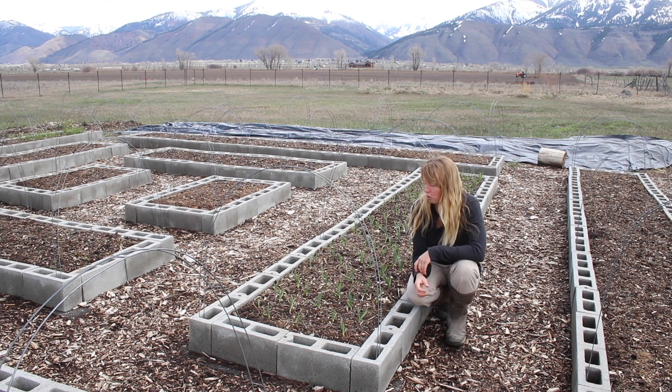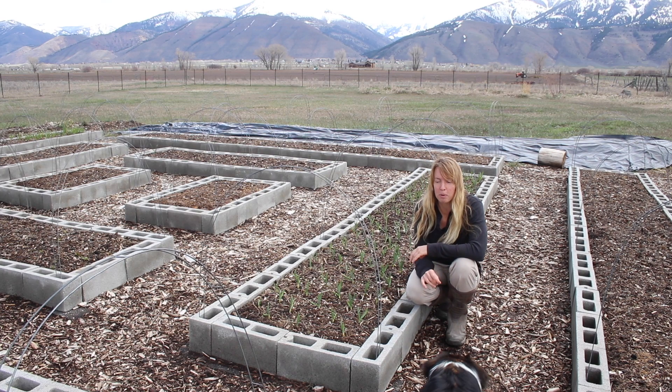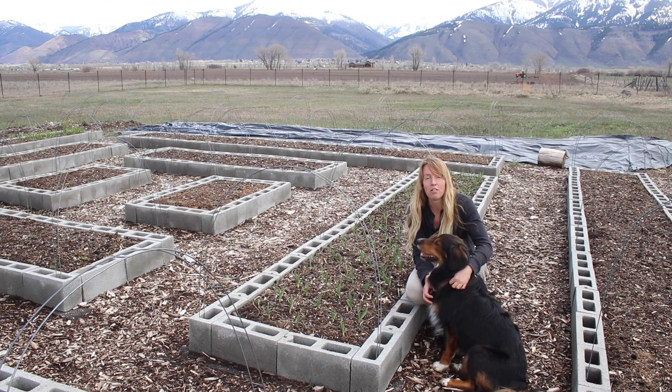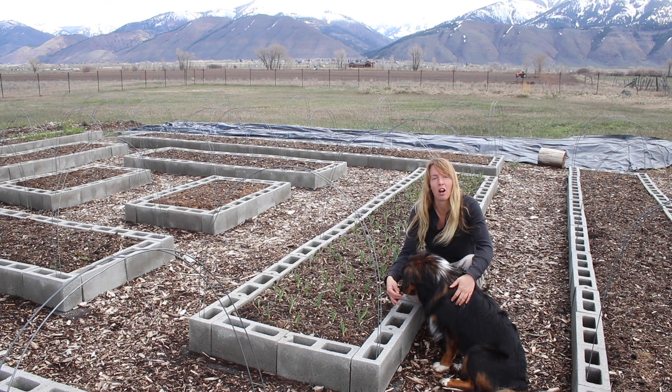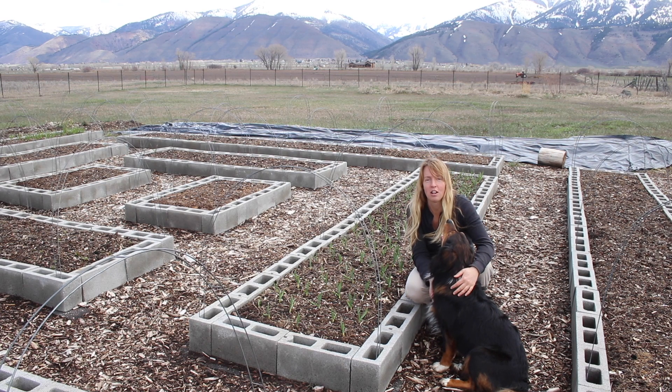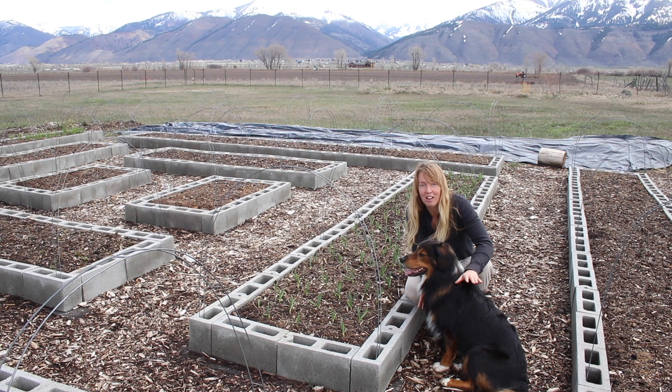Hey folks, Ariel over here. Today we're going to do a quick little look at some of the stuff that's already sprouting and turning green for this year. These would all be things that were either seeded last fall, like the garlic, or are perennial and coming back. I haven't planted any seeds yet this year, though probably in the next week or so we're going to get to that. So we're going to just look around at the things already growing green.